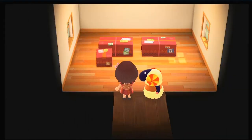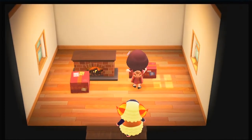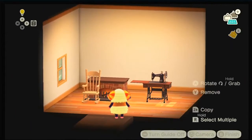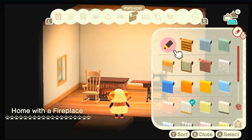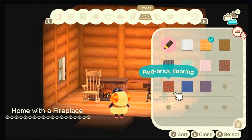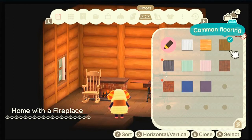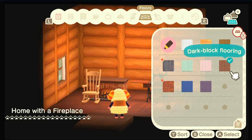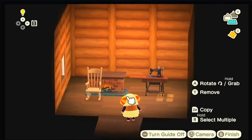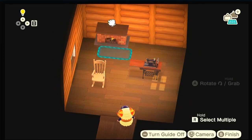Now we're going to do the house interior. She wants cozy with a fireplace and very winter vibes. Let's do this — first off, wallpaper. We're going to make a cabin feel. Do I go with this, or this, or this? I like this better. Now where am I going to put the fireplace — right here.